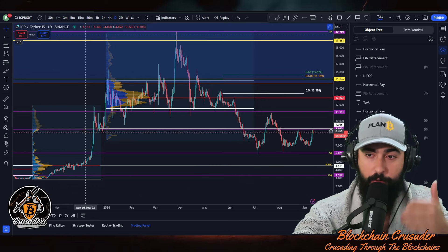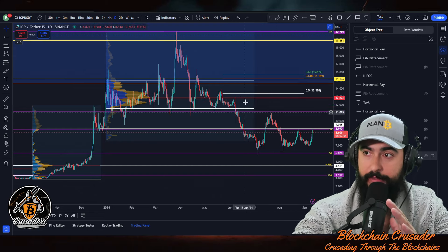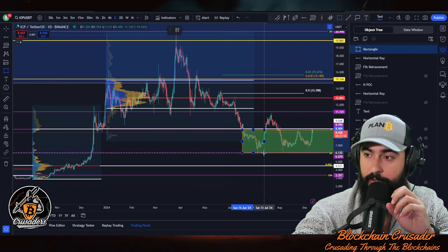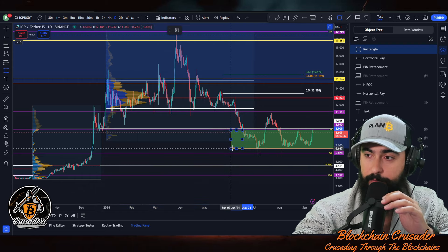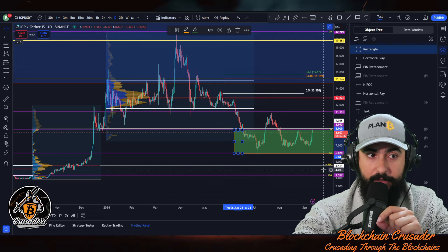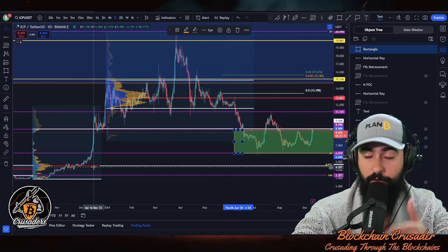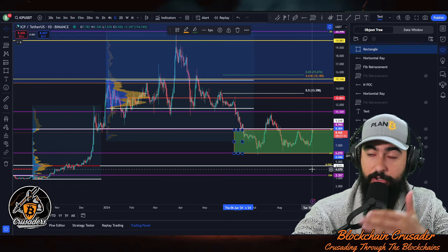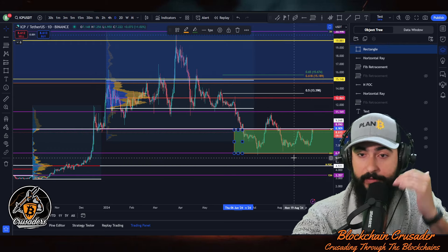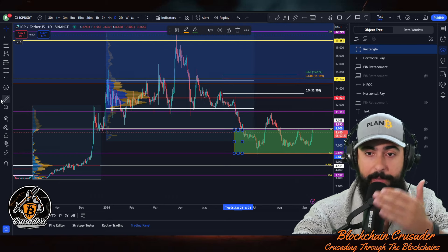The value area high of Q4 2023 — this area could potentially be the bottom zone, which is what I'd call the buy zone for ICP right here. We also have a naked point of control down at $4.51, marked by this white line, which is the naked point of control for Q4 2023. That is a potential target — absolutely — if Bitcoin has a major pullback down into the 40s or lower.